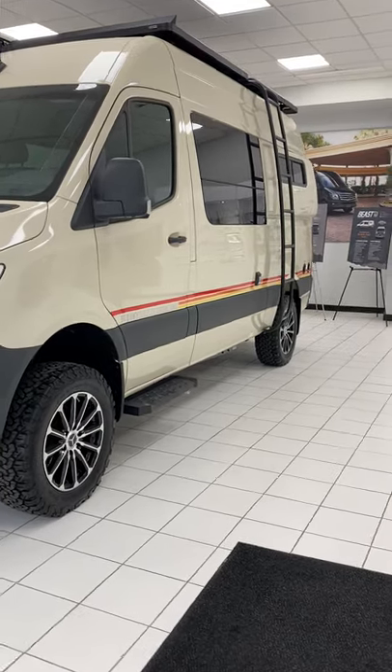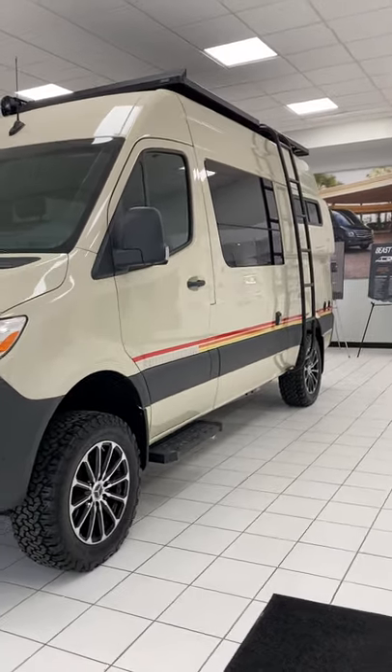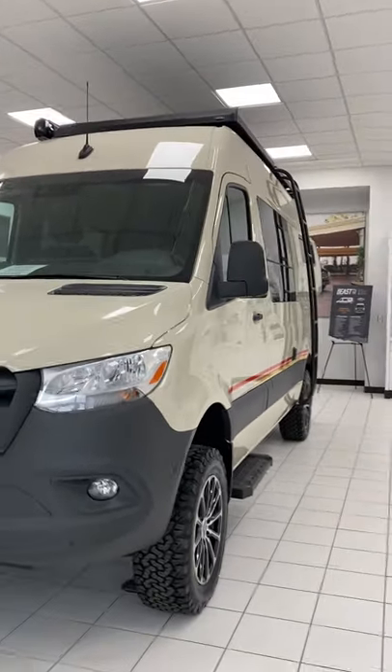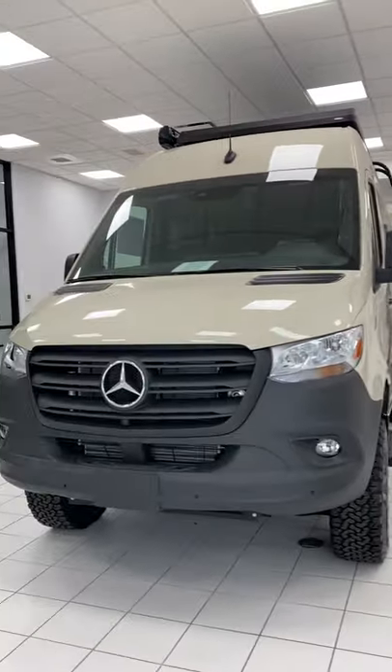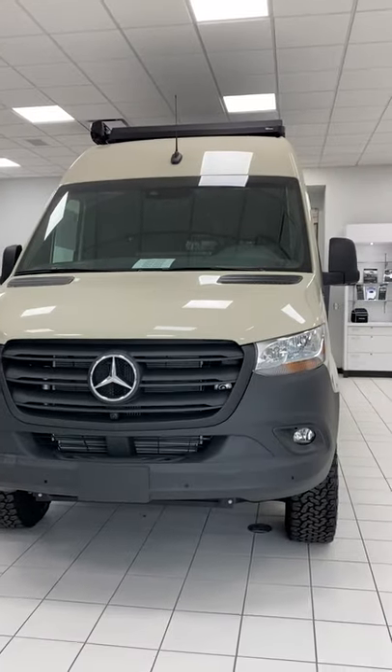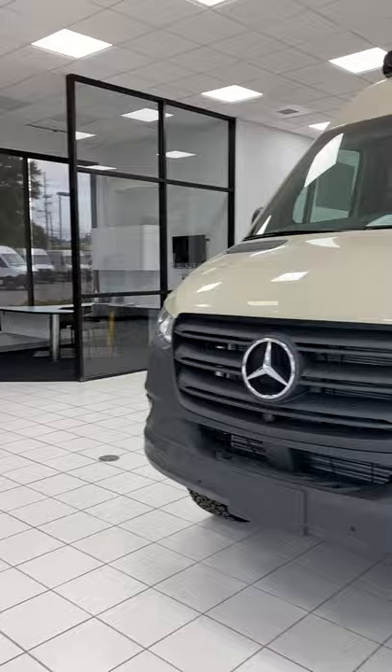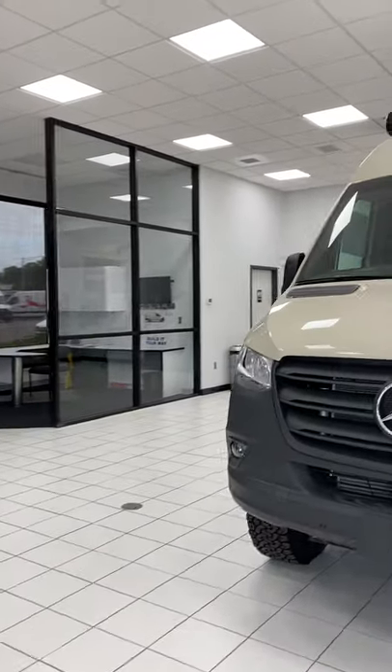Hey, this is Todd. I'm going to do a quick video about the Storyteller modes and how they're available here at Birmingham, Alabama — actually in Hoover, Alabama. I'm here with a few gentlemen who are going to introduce themselves and tell you a little bit about the Storyteller. Go ahead.